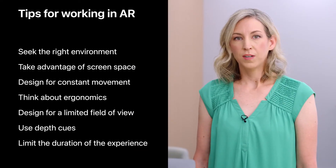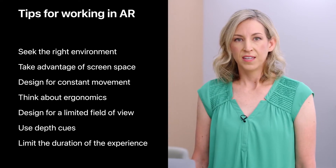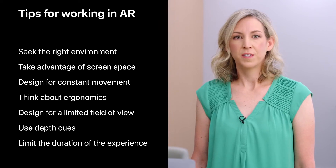Today I shared tips to help overcome some of the challenges with working on AR features. You've learned to guide people to the right environment, to take advantage of screen space, to design for constant movement, to think about ergonomics and a limited field of view, to use depth cues, and to limit the duration of the experience to keep people from getting fatigued. Augmented reality feels like magic when it's useful, delightful, and relates to the physical world. The AR features and apps that you create will transform how people work, learn, play, shop, and connect with the world. I can't wait to see what you'll build next in augmented reality. Thank you.